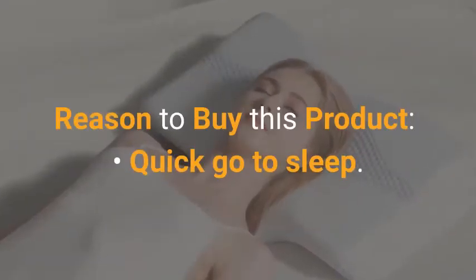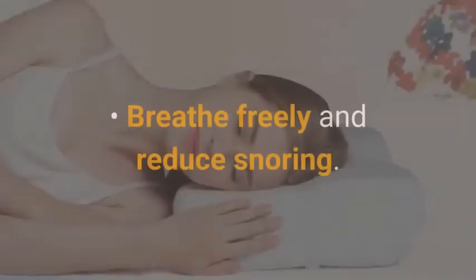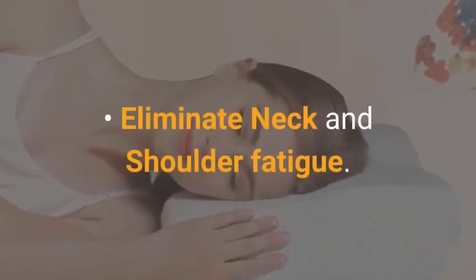Reasons to buy this product: fall asleep quickly, no more headaches, breathe freely and reduce snoring, and eliminate neck and shoulder fatigue.